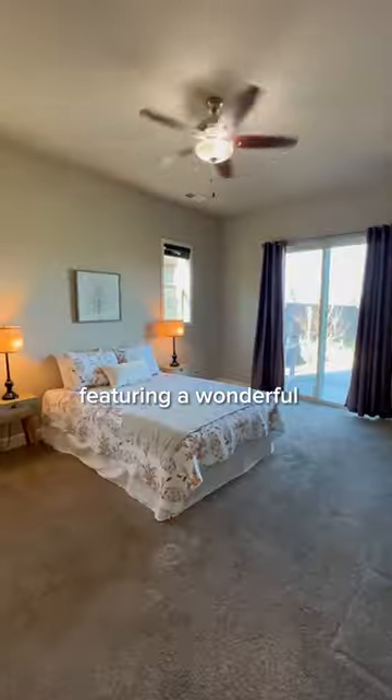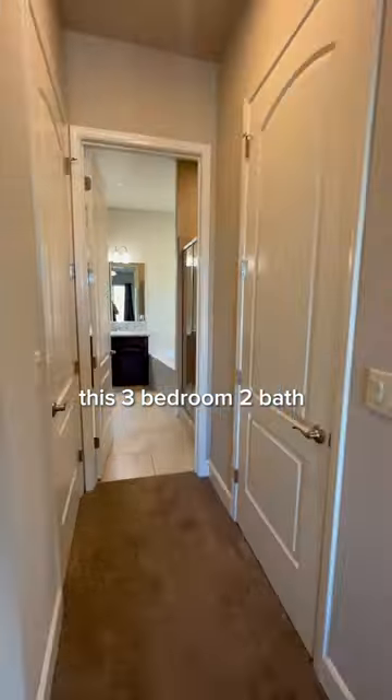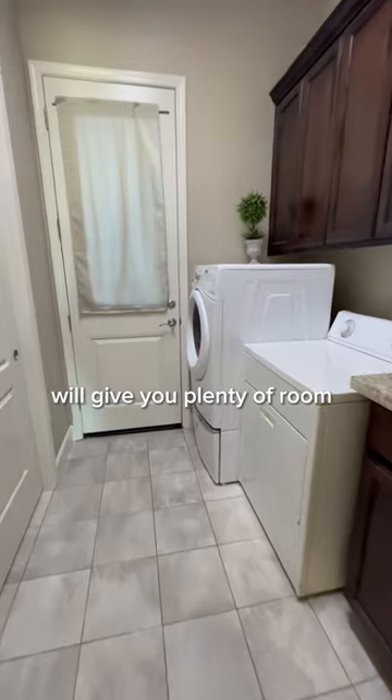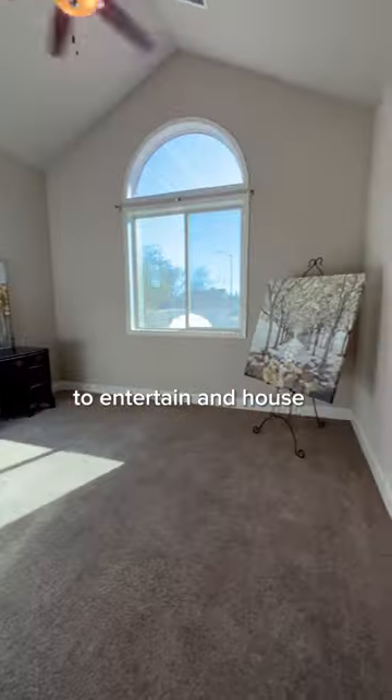Featuring a wonderful split floor plan, this three-bedroom, two-bath, just under 1,800 square feet will give you plenty of room to entertain and house those family members.